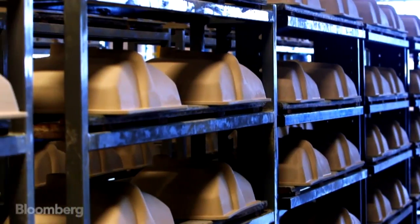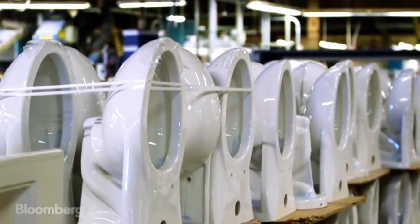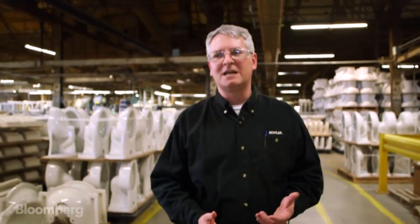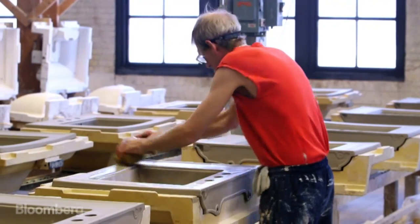This is the original Kohler pottery, built in 1927. What we do here is manufacture everything from toilets and urinals to kitchen sinks. In this facility, we make about 100 different products every day, 30 different colors, for a total of about 20,000 different SKUs at any given time.